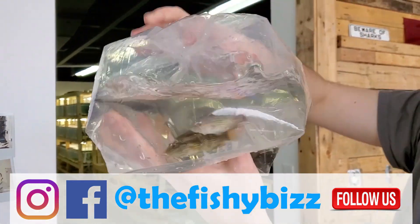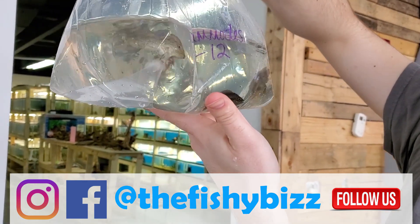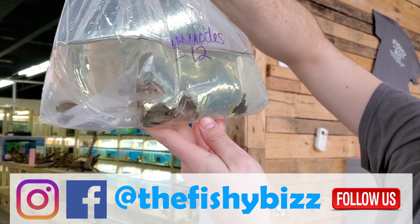Grammodes — haven't seen these guys in a while. This is one of the ones I was talking about, just a really cool south/central American fish with nice red spots all over their body.